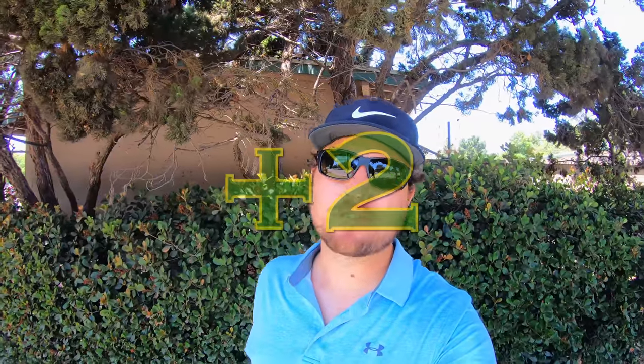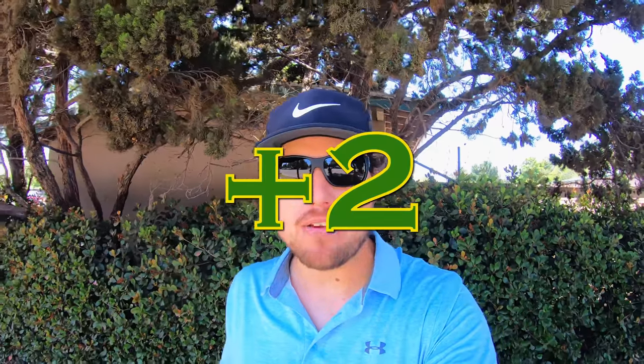Thank you everyone so much for joining us. Stay tuned for the back nine coming out next week. If you haven't already, please click the subscribe button down below — we'd love to see you back.